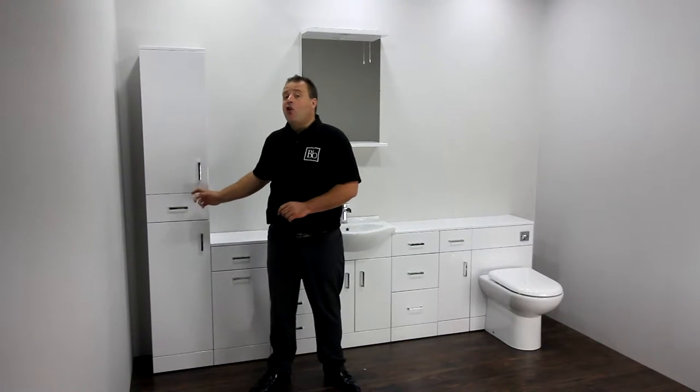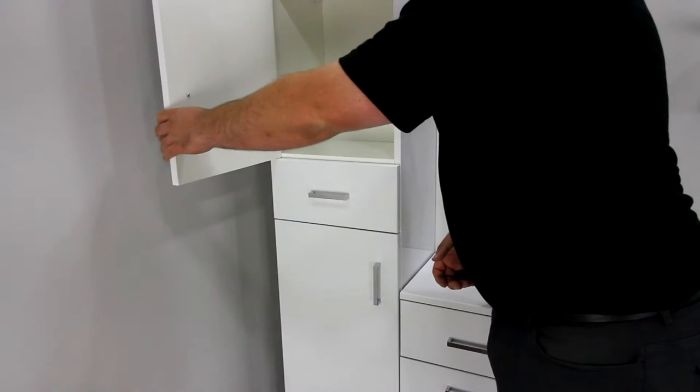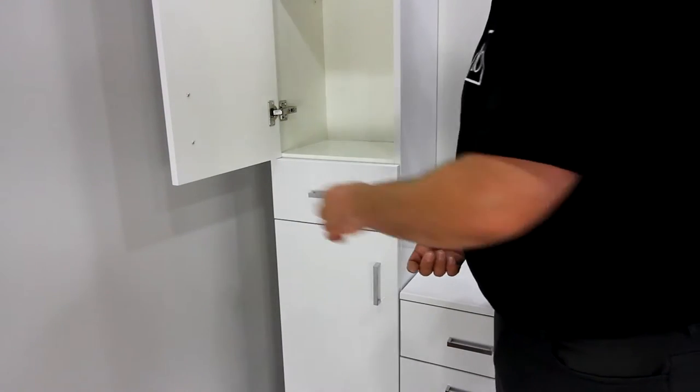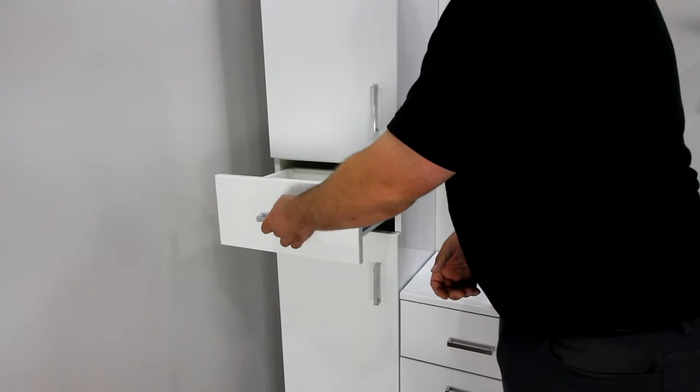The Tallboy storage unit can help to make your bathroom appear larger as it draws the eye up. It features two cupboard areas and a single drawer space to help declutter. This slender unit provides ample storage for all those bathroom extras.